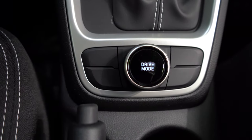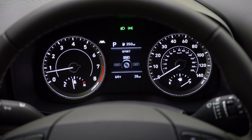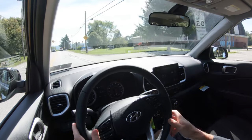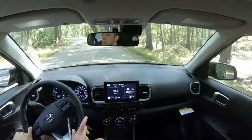Before any acceleration test, I want to mention the drive modes. There's a circular dial directly behind the shifter — turn it left or right and you get three different drive modes: Normal, Sport, and Snow. These adjust things like shift points, throttle response, and steering sensitivity. Now let's go ahead and put the acceleration to the test and see how quickly this 2022 Hyundai Venue gets us up to speed.